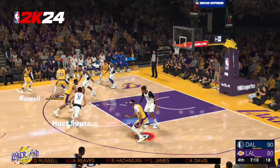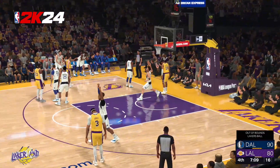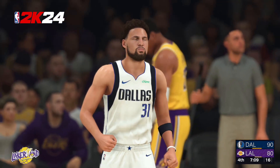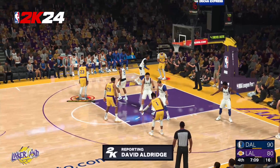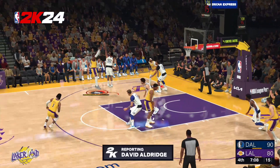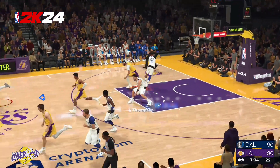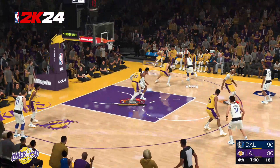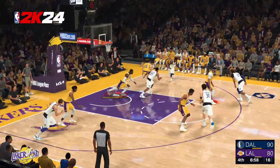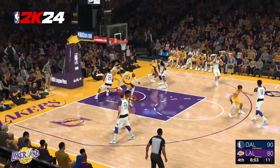Now let's turn to our sideline reporter David Aldridge. Coach is not happy with that three-point battle. He told his team: we're down because they're making more threes than us. We have to defend the line if we're not making them at the other end. Thank you, David. Here is Irving after LeBron James' miss. Thompson misses. Doncic with the steal, passes it to Gafford.